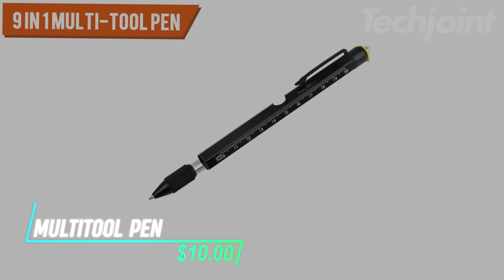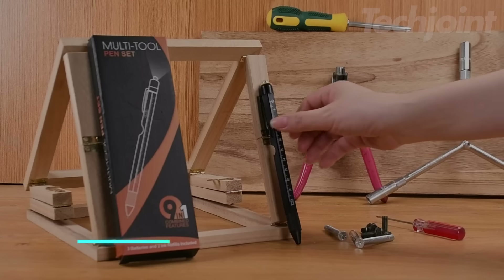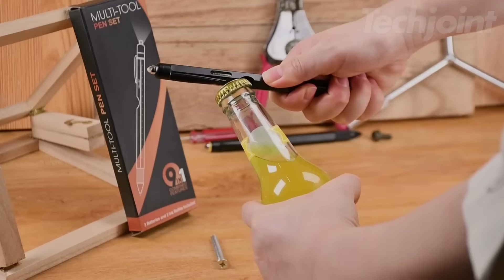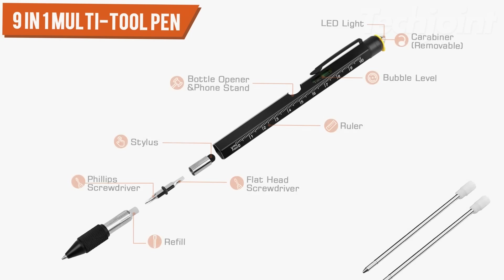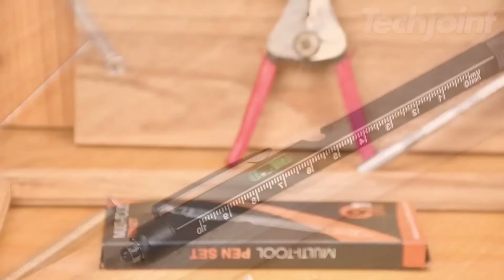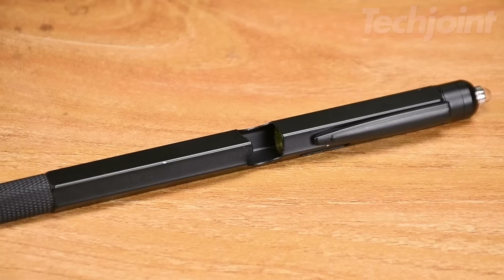This is a multi-tool pen that combines practicality with everyday convenience. It features 9 different functions such as a ballpoint pen, screwdrivers, a stylus, a bottle opener, and more. The strong aluminum construction makes it durable, and the twist mechanism allows for easy access to the tools. It's a handy item for anyone who enjoys DIY projects or just wants a versatile tool on hand.